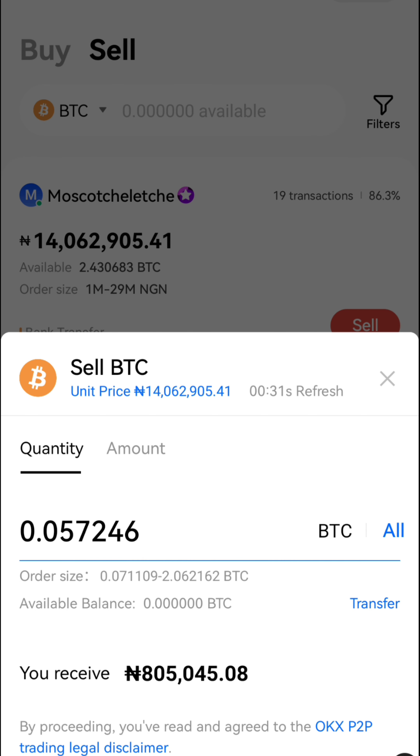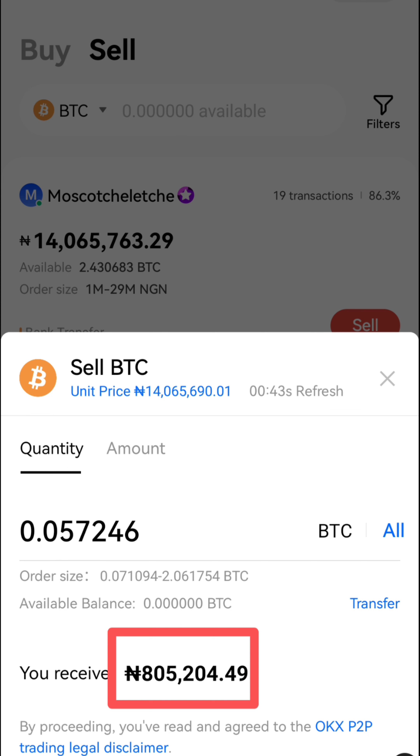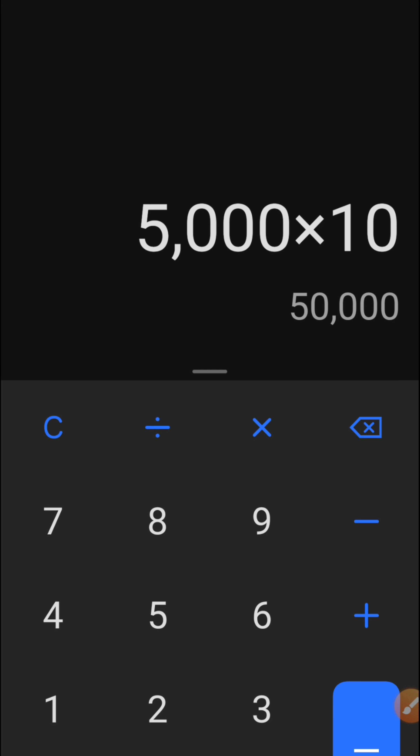As you can see, this is highly profitable. Our capital was 800,000 naira, and when we sell we are going to be getting 805,045 naira — so we are making a profit of 5,000 naira. Now for the last step, we repeat the process. Let me go to my calculator: 5,000 naira profit per trade. If we do it 10 times in a day, that's 50,000 naira.